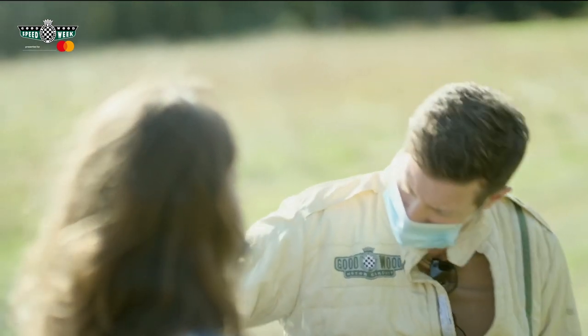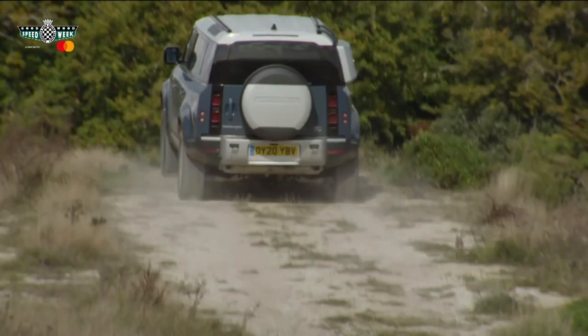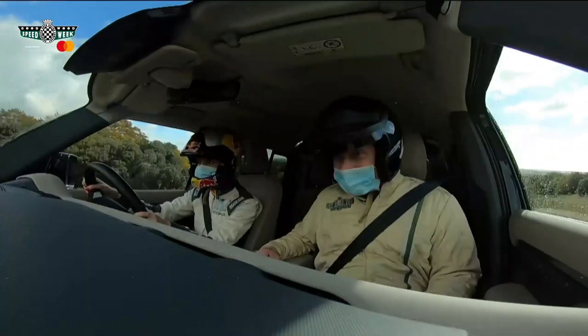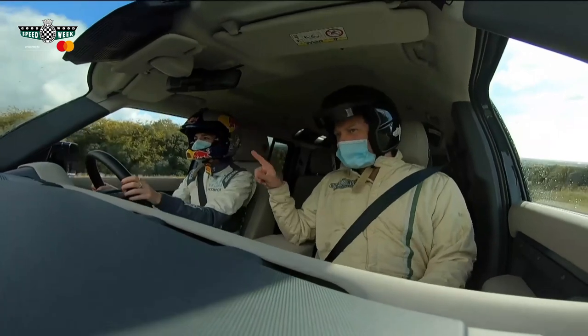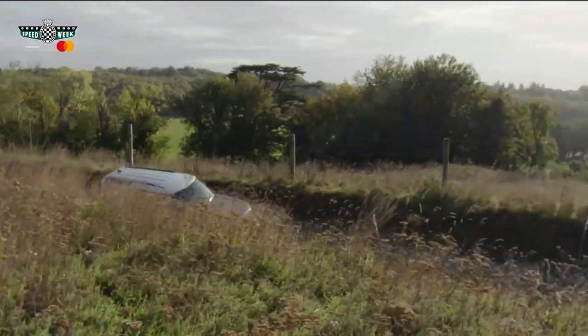So you're going to drive first and show me what to do? Yeah, I'll show you the course. Let's do it. I haven't done anything like this before — I'm not sure how you're doing it. It will take you a few goes to get used to the rig, but it took me a while too.